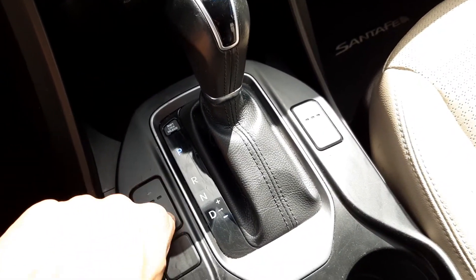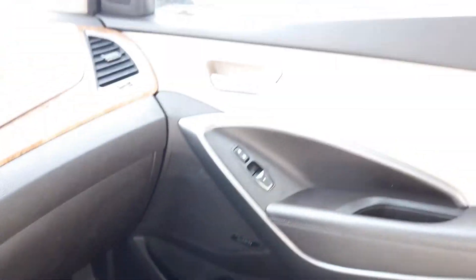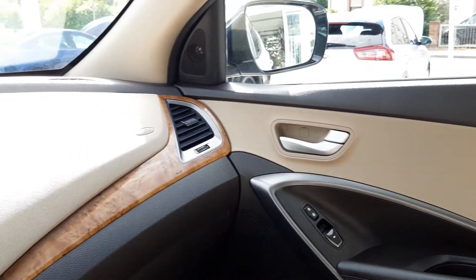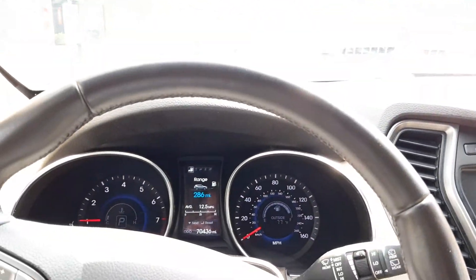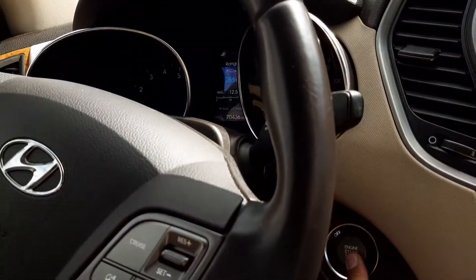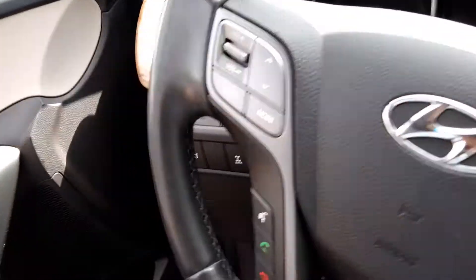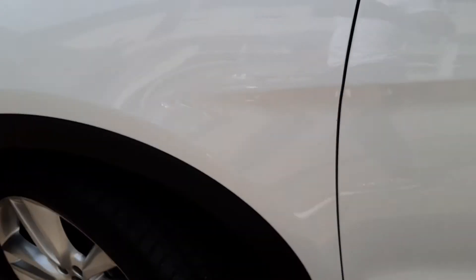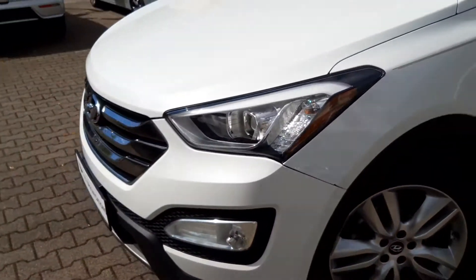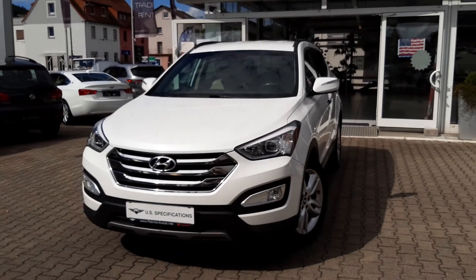Heated seats for both the front passengers. And it chimes to tell you goodbye as well. So if you're interested in this 2014 Hyundai Santa Fe or any of our other vehicles, feel free to visit www.patriotautos.net.